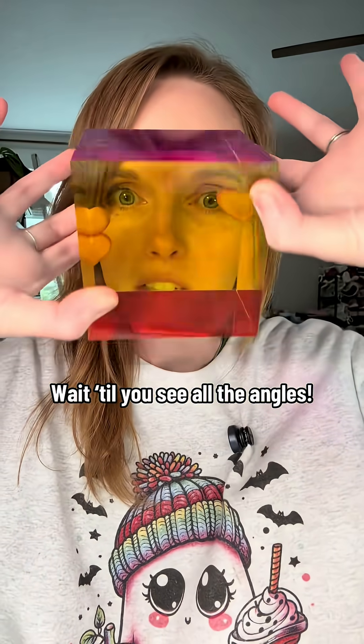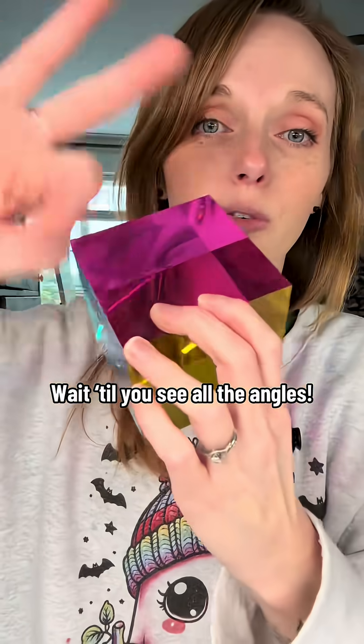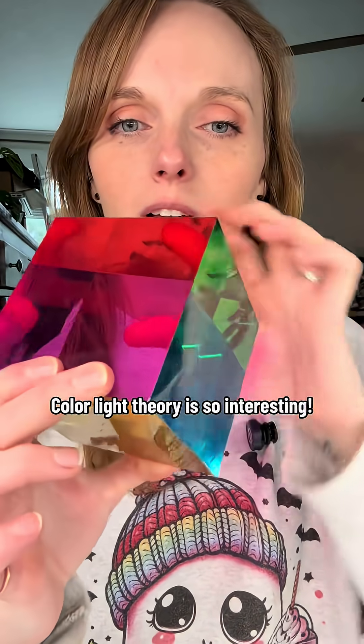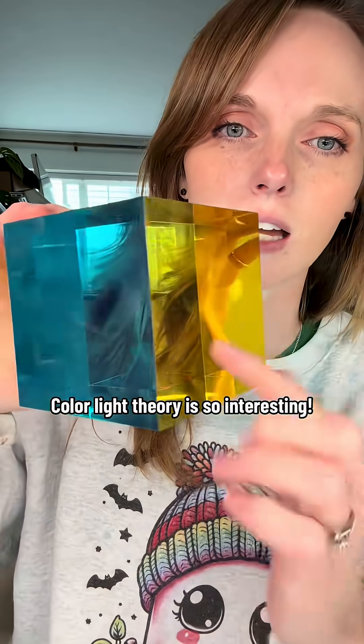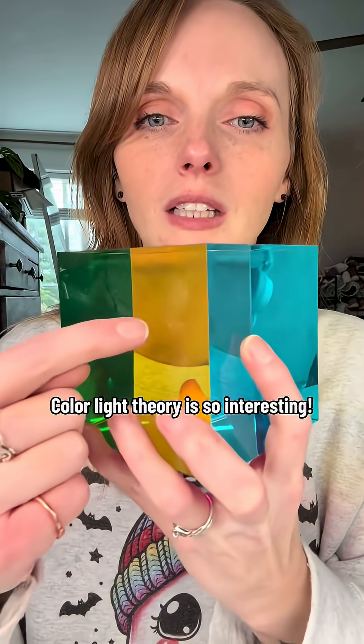These CMY cubes are definite STEM educational tools that are really going to make you question everything you know about color. You've got the three main colors: cyan, magenta, and yellow. As you twist and turn these, you will see how it creates different colors — match the cyan to the yellow and you see how it creates green.